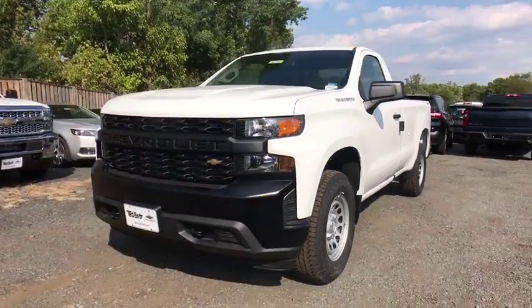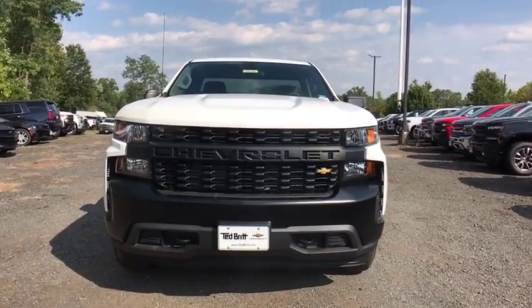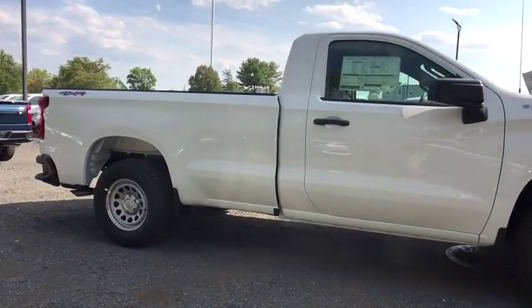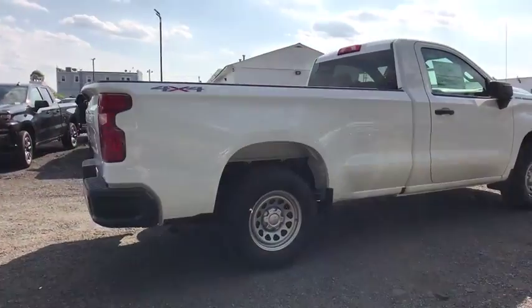Looking for the right vehicle? Check out the 2019 Chevrolet Silverado 1500 Crew Cab. Thanks to its rigid frame and advanced construction techniques, the Chevrolet Silverado 1500 Crew Cab offers a markedly better ride and handling combination than many of its competitors.